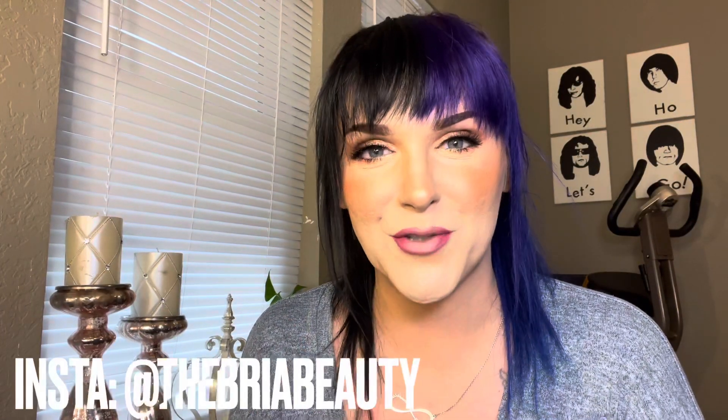Thank you guys so much for watching. Remember to live life in color, you guys. Please like the video if you liked this, subscribe if you want to see more, and I'll be back with another video very, very soon. Bye, you guys.